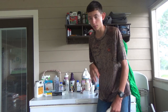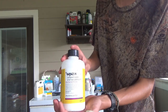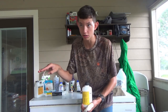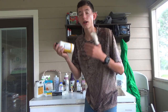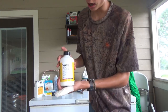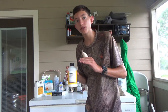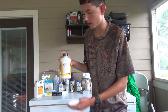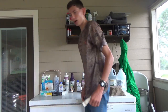My second dewormer — really the only other one I use — is Valbazen. This one is actually labeled for goats, which is rare. Almost nothing gets labeled for goats because they're not a high-profit research animal, so medications rarely get made specifically for them. I use Valbazen to treat tapeworms; it's the best dewormer for that. You do need to be careful giving it to pregnant does. So those are my two dewormers: Valbazen and Cydectin.